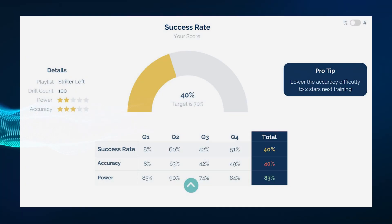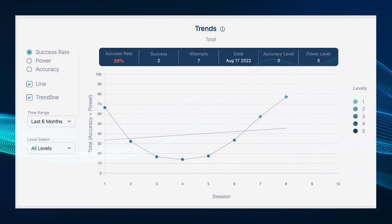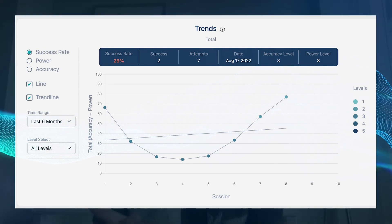Previously inaccessible brain data can now be used to identify talent, track progress, and develop players. Let's hear what professional footballer Jonathan Bornstein on MLS Team Chicago Fire FC has to say about it.